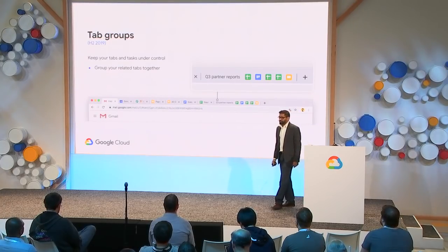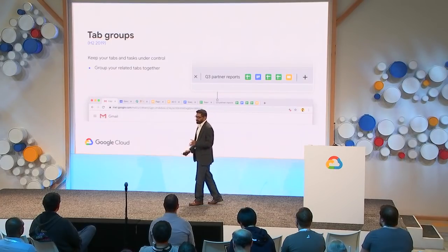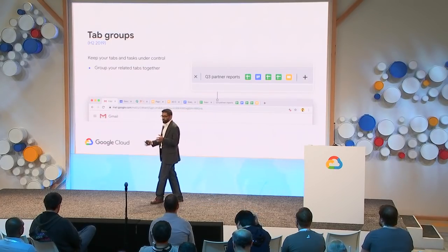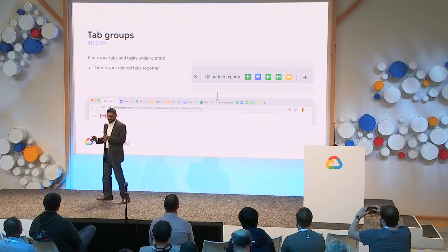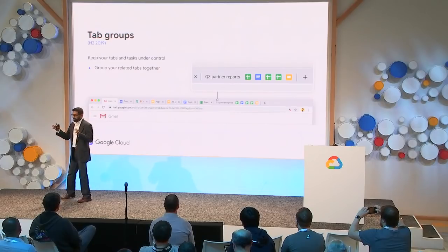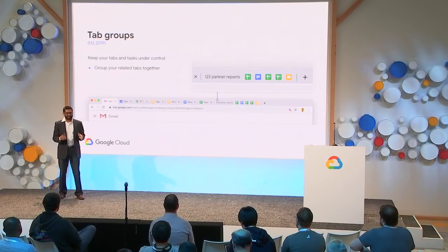Another UX-related feature is Tab Groups, which is super amazing. Tab Groups will increase productivity for users that want better tools to manage their workflows, especially business workflows. You'll be able to group related tabs together so that it's easier to find your work stream and stay focused.